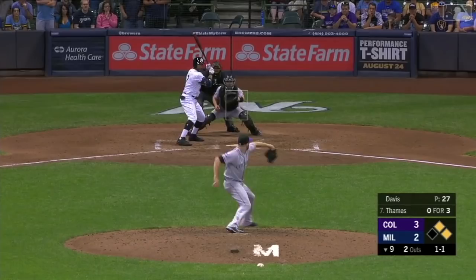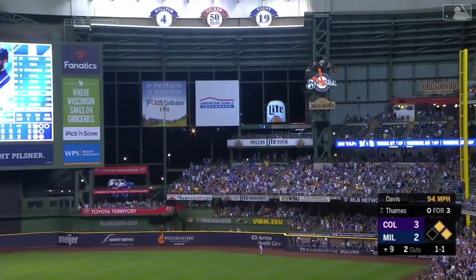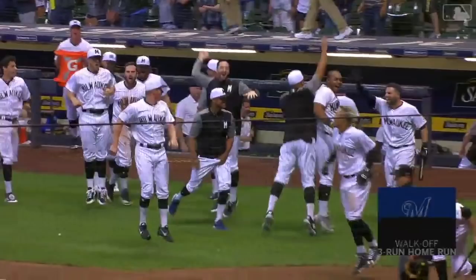And that's high and deep to right field. Thames watches — this one's going to fly. A game-winning home run, Eric Thames. Three-run blast and the Brewers win. The Brewers win! The Brewers win a thriller.